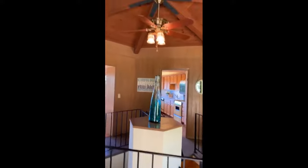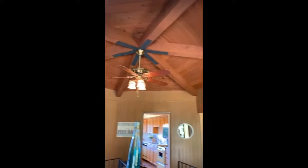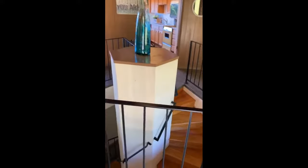Here we have your double door entrance into this custom unique home. And if you like hexagons, this is the house for you. Look at the ceiling — six corners, kind of round. You have this stairwell right in the middle with this cool hexagon coming up.